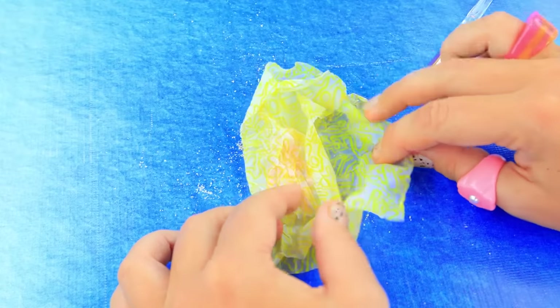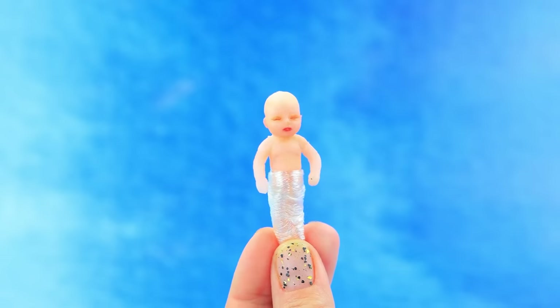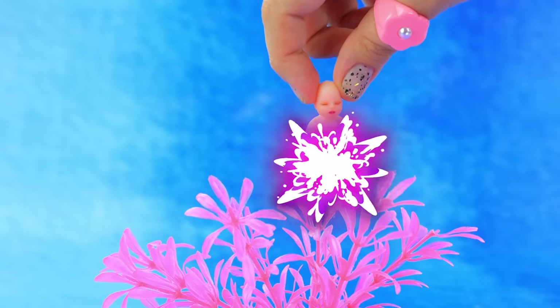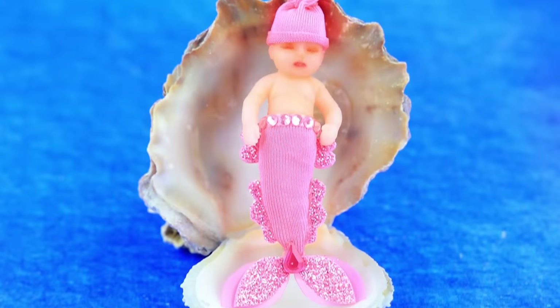Wow, a treasure! Clear the sand. Baby doll! Wrap the bottom with cling film. A pink tail. A wonderful baby!